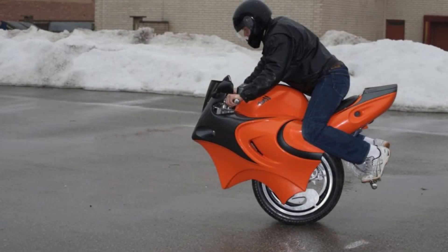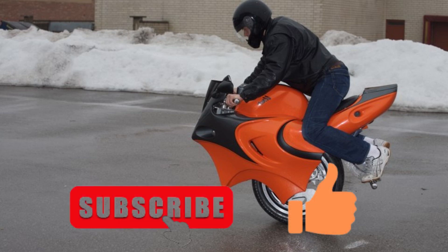Dear viewers, these are the 10 weirdest motorcycles you will ever see. Don't forget to subscribe to be notified of new videos. Thanks for watching — see you in another video.